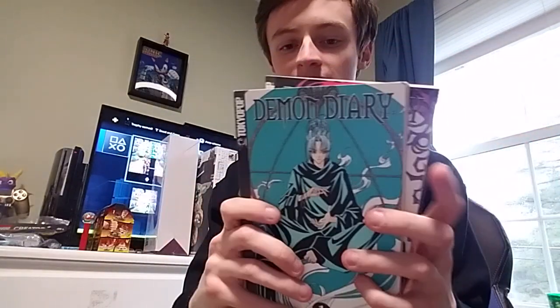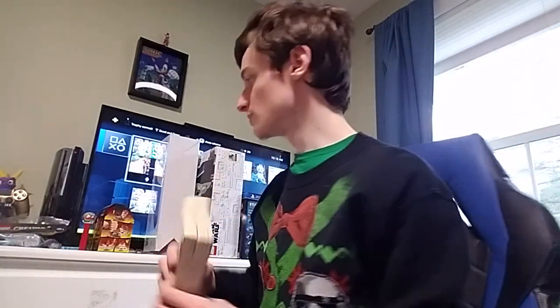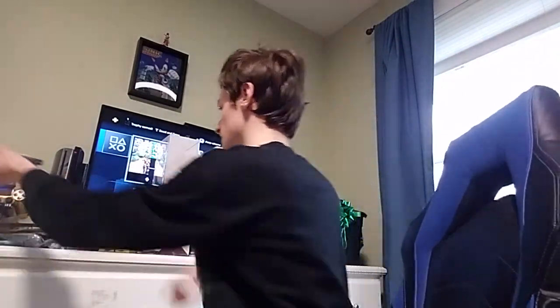I got two manga books — Demon Diary. They look interesting, so I'll read those.